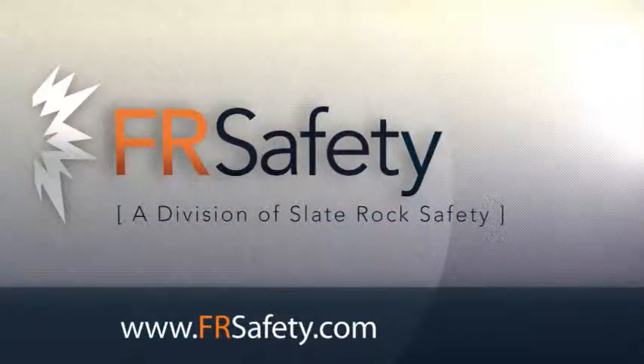This shirt is a professional work shirt that keeps you looking great on the job and meets the requirements of NFPA 2112 and NFPA 70E HRC2. You can find this shirt by searching for SLU2 or shop by brand and select Bulwark at www.frsafety.com.